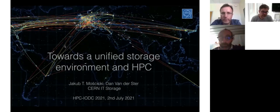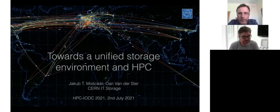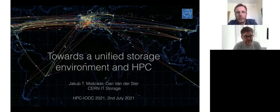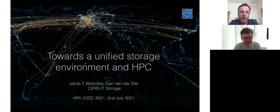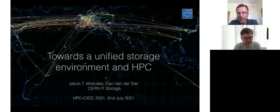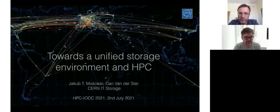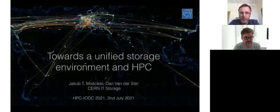Thank you Jean-Thomas. Good morning everyone. I'm Kuba Mościcki. I work in the IT storage group at CERN and I'm leading one of the sections in this group. I'll be giving this presentation jointly with Dan, who works together with me and is leading our CERN activity. We will try to give you a few examples of how we are currently looking into providing a more uniform storage environment and how this relates to the HPC activities at CERN, but also to high energy physics data processing more generally.